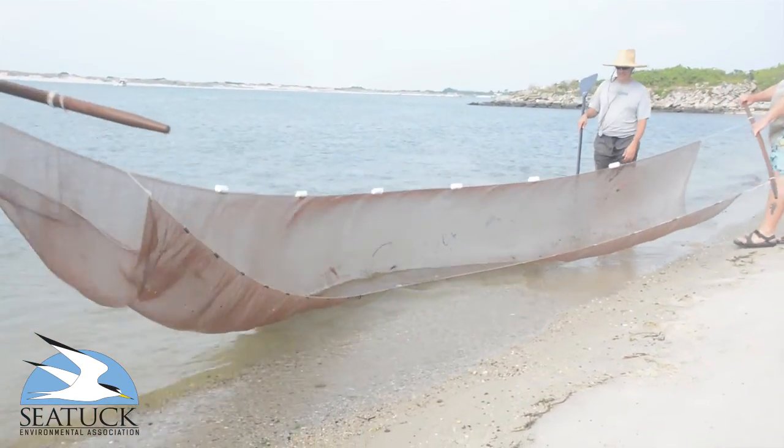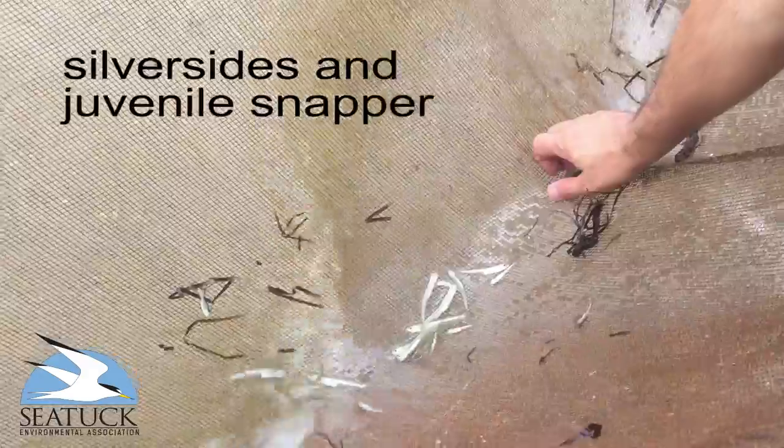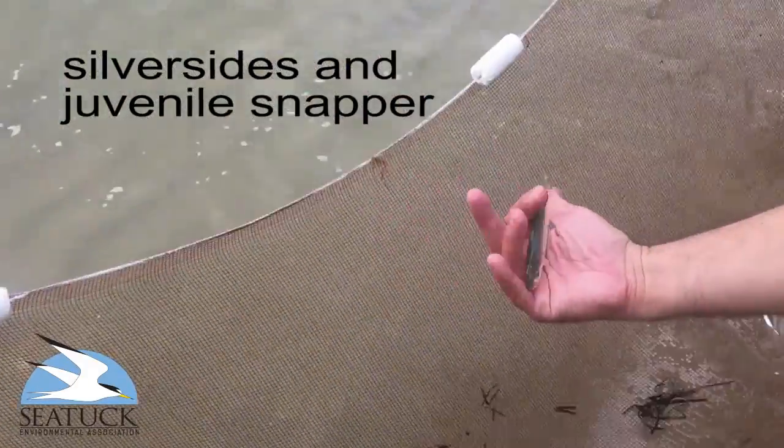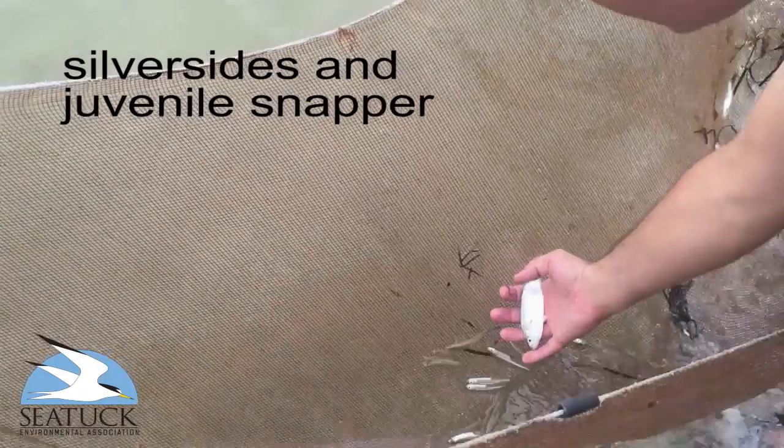You see a lot of different tropical fish species like spot fin butterfly fish and file fish, some species of groupers. There are about 55 to 60 different species of tropical fish.